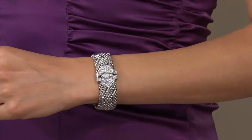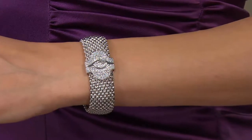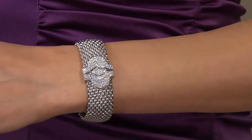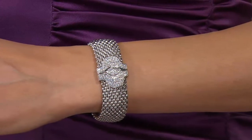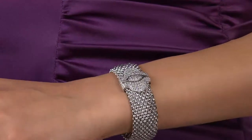It could be your signature piece, because have you ever seen anything like this? Most likely your girlfriend doesn't have it. Most likely your co-worker doesn't have it. Most likely your boss doesn't have it unless they happen to shop here on QVC. It looks really expensive, doesn't it?